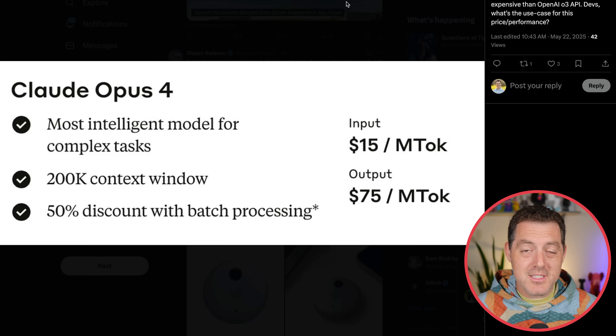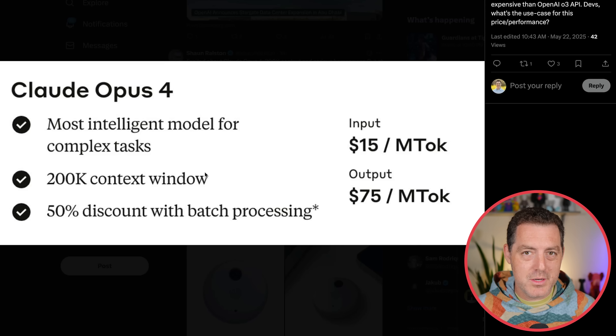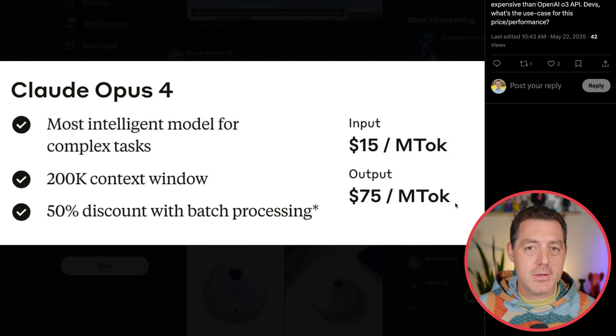How about the pricing? Claude 4 Opus, the most intelligent model for complex tasks, has a 200K context window — which is still relatively small — and you get a 50% discount with batch processing. It's $15 per million tokens input and $75 per million tokens output. I'm going to be testing it out — expect a testing video soon. If you enjoyed this video, please consider giving a like and subscribe, and I'll see you in the next one.